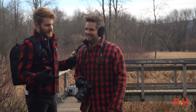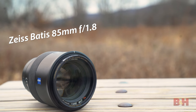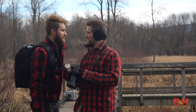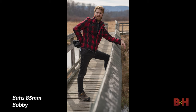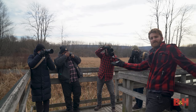Bobby has the a7R III with the 85mm Zeiss 1.8, and he wants me to go out on the bridge. I'm going to give Matt my cold, shivered, scared face. Paparazzi, am I right?